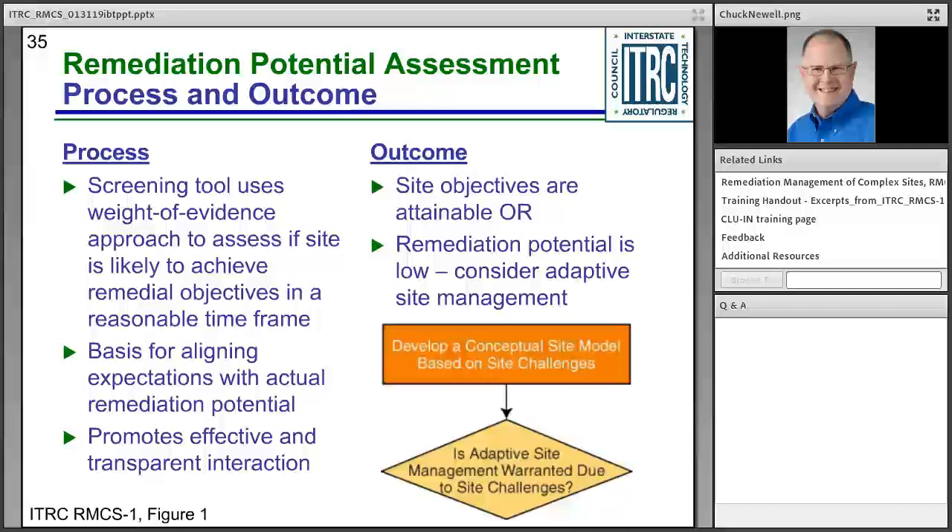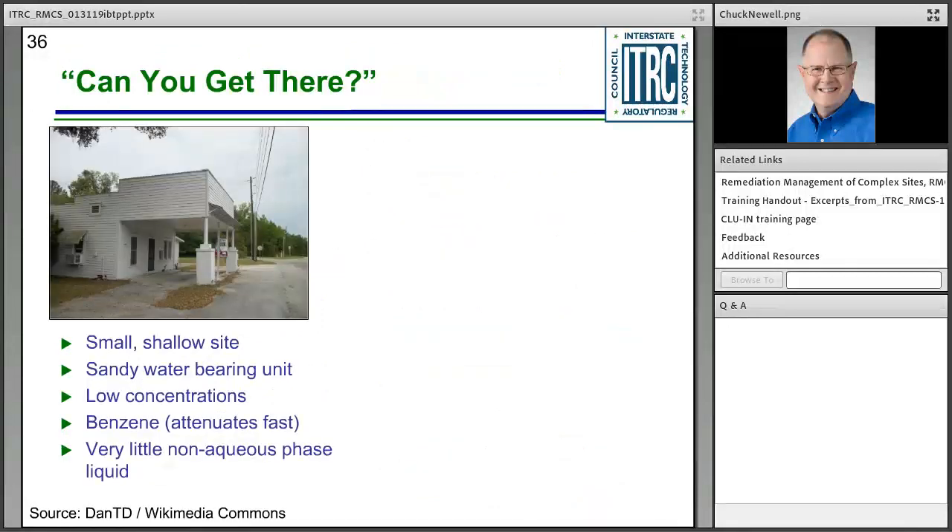Note that even if you come out concluding you can meet your objectives, adaptive site management can still be very helpful for simple sites. This process helps you understand your site better. As an example: if a friend called asking about a site report, what questions would you ask? You'd determine site characteristics through a series of heuristic questions — this is essentially what the eight-question framework formalizes.